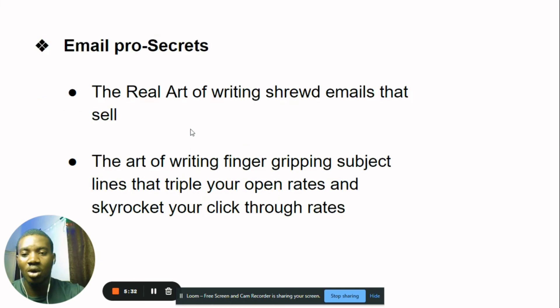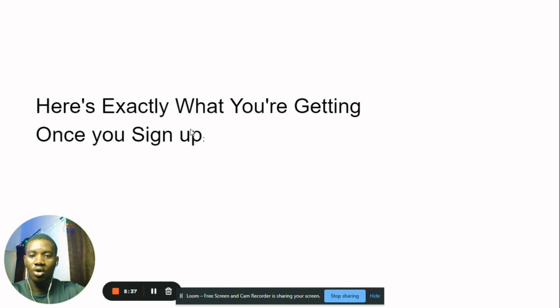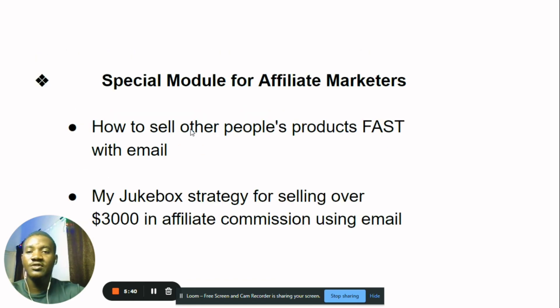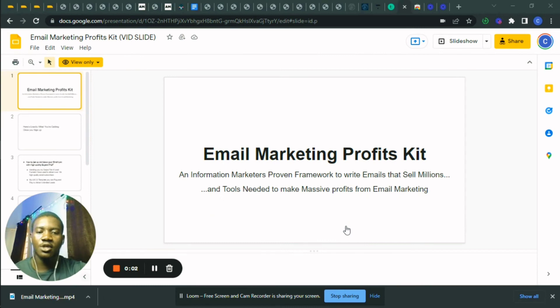You're going to get all of this for just one price. When the course launches, it'll be 30,000 Naira — but until April 1st, you have the opportunity to get it at just 15,000 Naira. It's going to be a live program first, and the recordings will become the launch course. This presale pricing is only available now, so don't miss out.